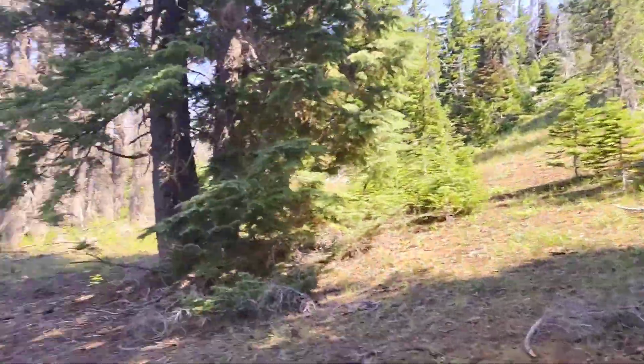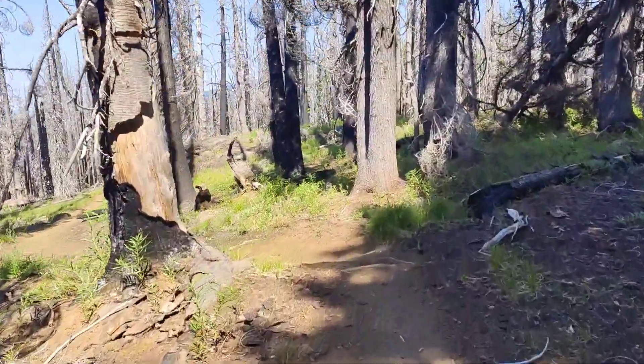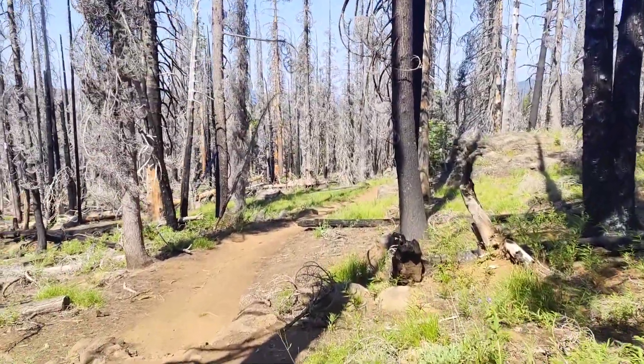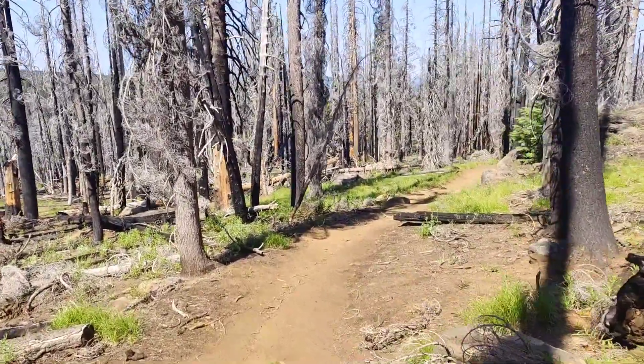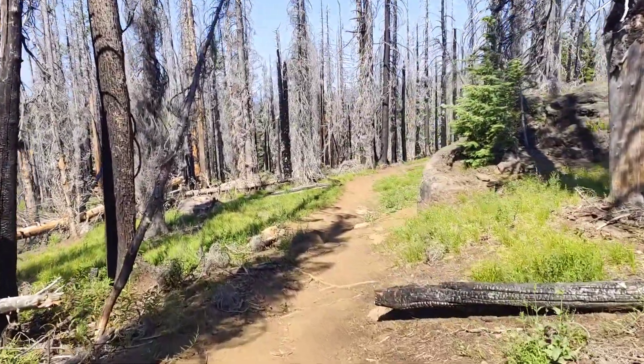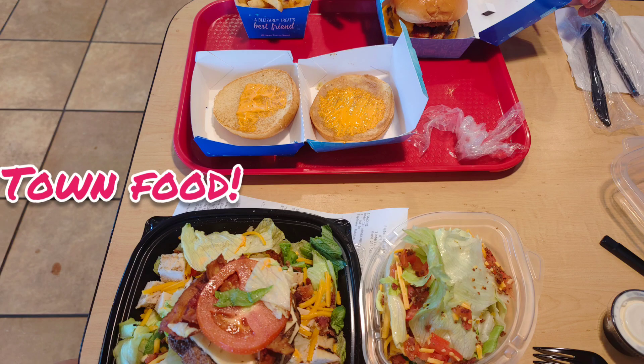And from the living, back into the burned. And from the burned, back into the living.